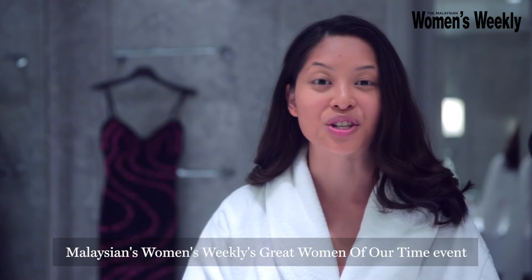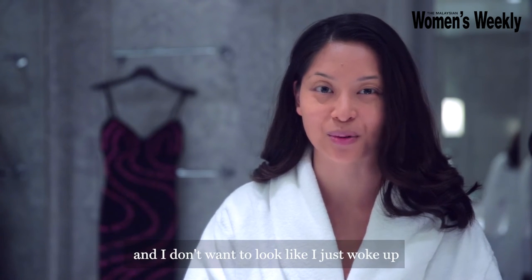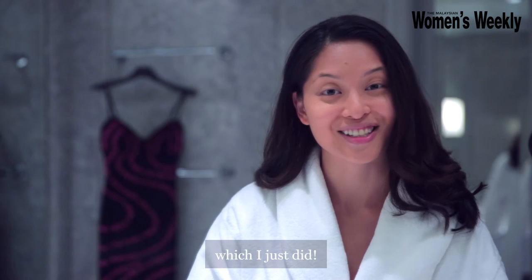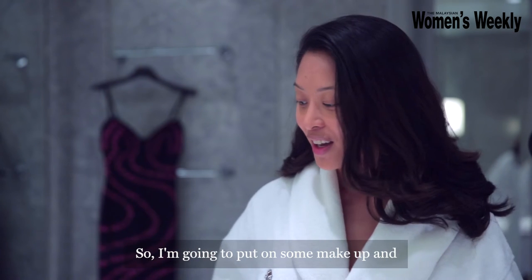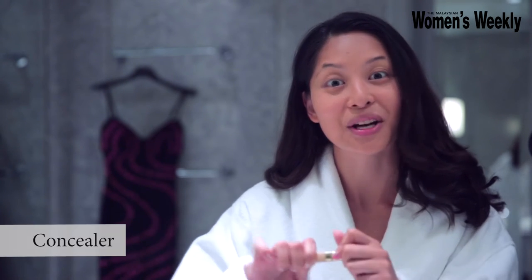I'm getting ready for the Malaysian Women's Weekly's Great Women of Our Time event, and I don't want to look like I just woke out of bed, which I just did. So I'm going to put on some makeup, and I'm so excited to get started. I need to look alive, not dead.